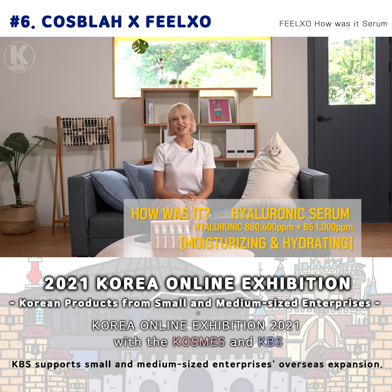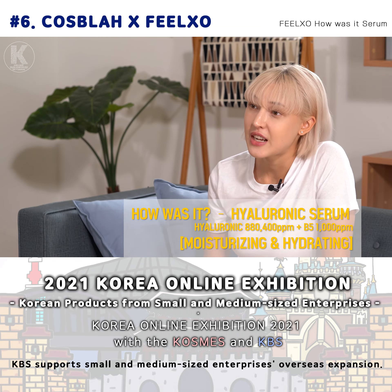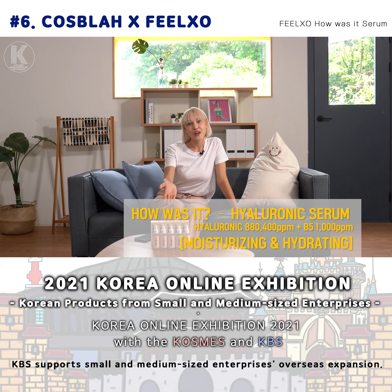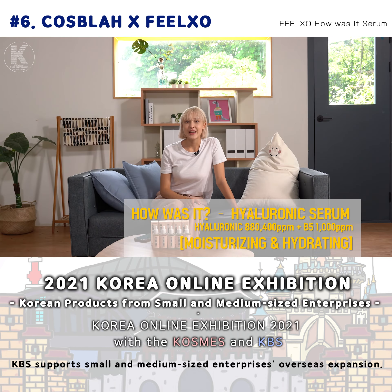Lastly, this cool one is the Hyaluronic Serum. As you know, there are many harmful ingredients in cosmetics — for example, parabens, phenoxyethanol, sulfate, and alcohol. This product is free of all of this and only includes Hyaluronic Acid. The Hyaluronic Acid forms a layer of moisture over the skin to maintain a clear and clean complexion at all times.